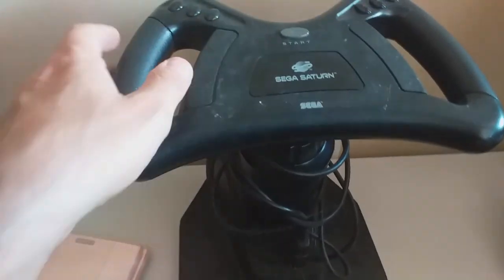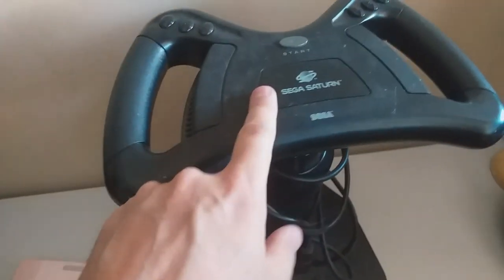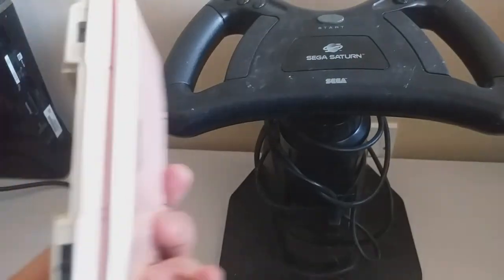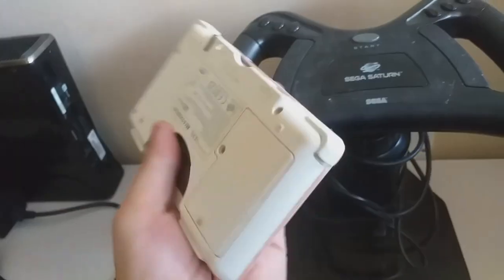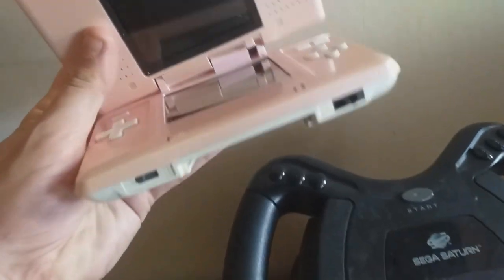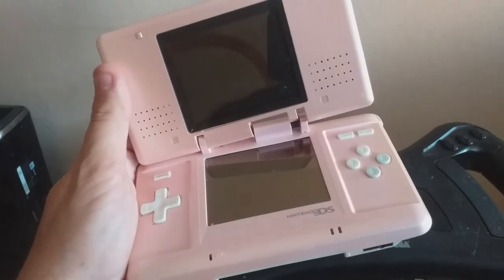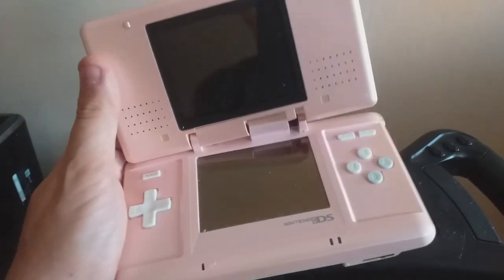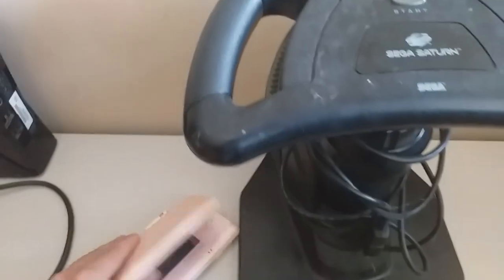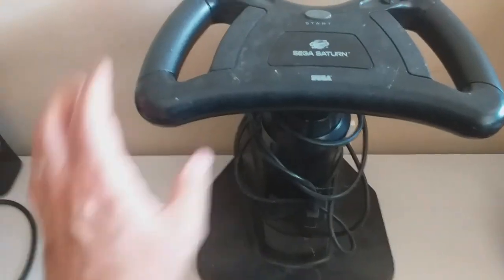A few bits of gaming: a Sega Saturn steering wheel — I don't often see these so I like to get them where I can. I can test it too because I've got a Saturn with Sega Rally. Along with that, a broken original DS — it's completely cracked and one of the hinges has gone, but it does turn on and the screens are good. I could re-case it, or it's spares and repairs if I get one with a smashed screen. Price on those — five each, which I think is about right.